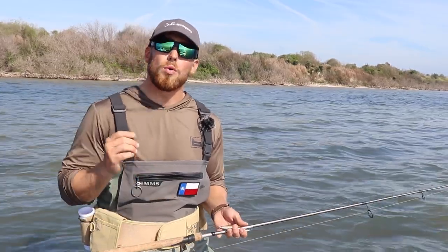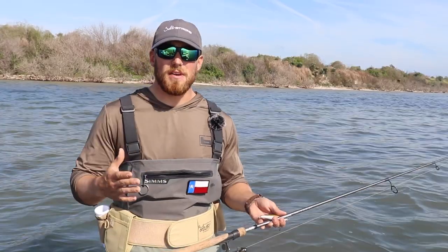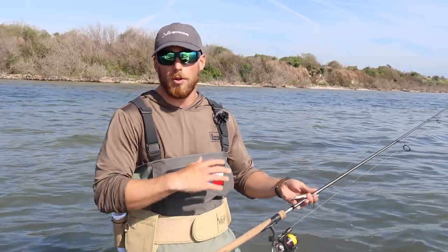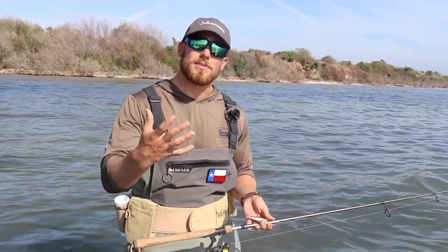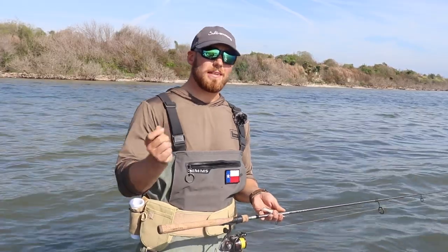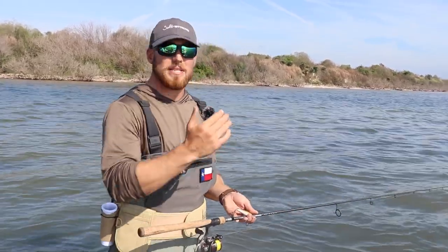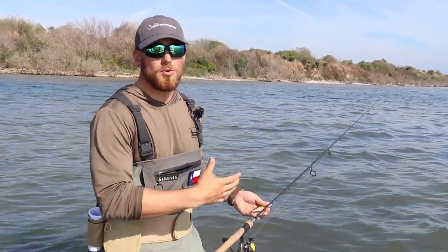First off, there's not a whole lot of bait around in the winter. Fish are at a little bit of a disadvantage when it comes to having ample amounts like they do in the spring and summer with the shad hatches and all the mullet migrations. They're really having to put themselves in areas where they can consistently source food without having to expend a lot of energy. These fish don't have a lot of energy in the cold winter months because they are cold-blooded and their metabolism goes down during the colder months.